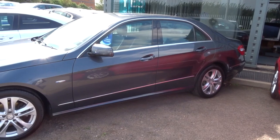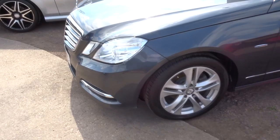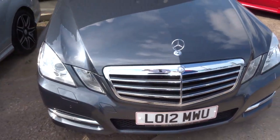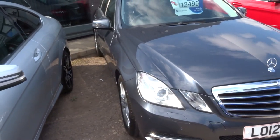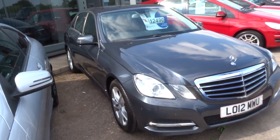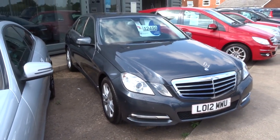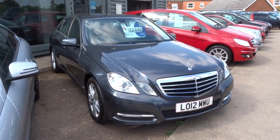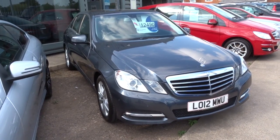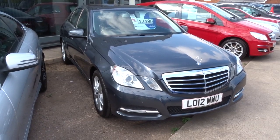The car has just over £2,500 worth of extras. If you'd like a quote on finance, we've got very competitive rates. If you'd like a test drive or a part exchange, we can get that organised. Truly is a gorgeous car. My number is 01926 267813 — my name's Tom, and my father Kevin is the other salesman here. If you think this car fits the bill, give us a call. Thank you.